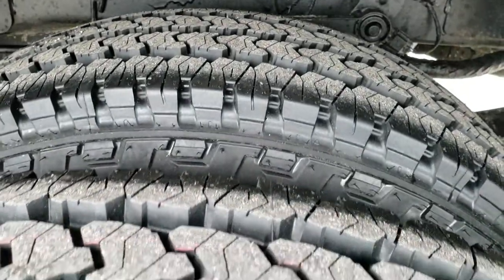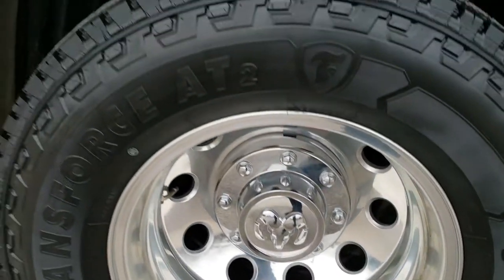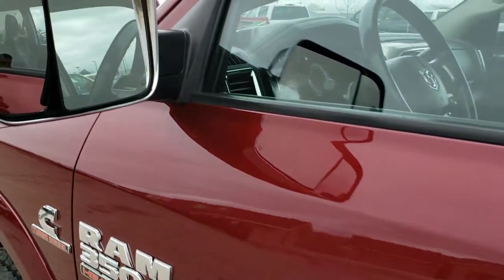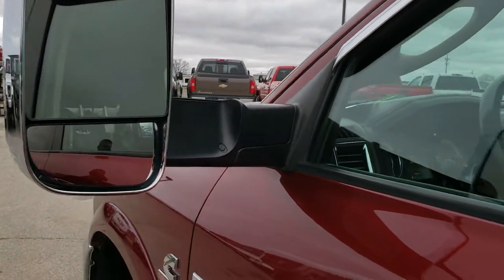These back tires are brand new as well, and this back rim is in nice shape too. Driver side doors are in excellent shape. Has the heated fold-out tow mirrors — they fold out like so and they also power fold in.